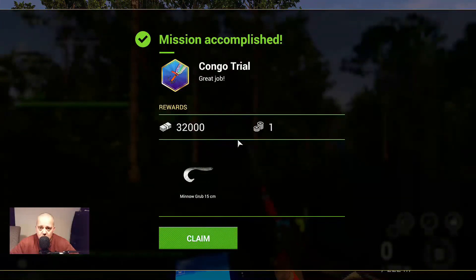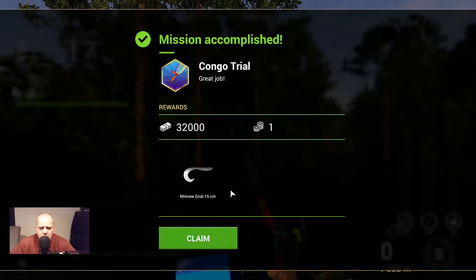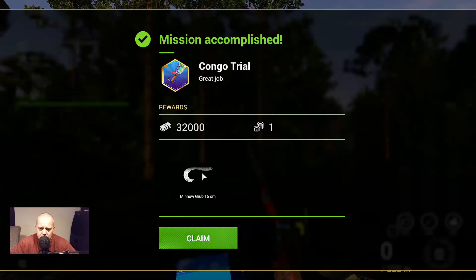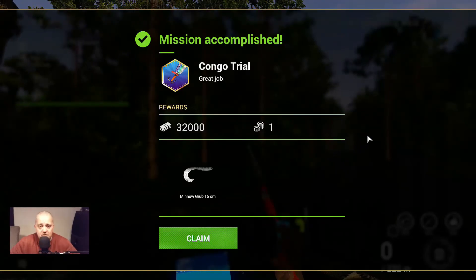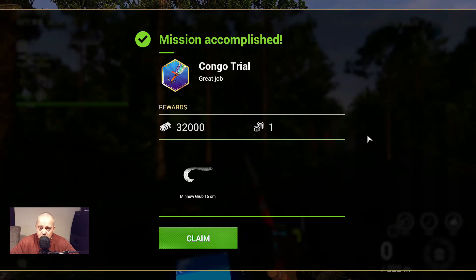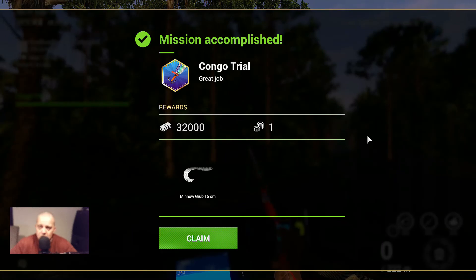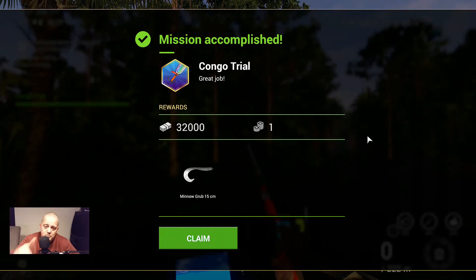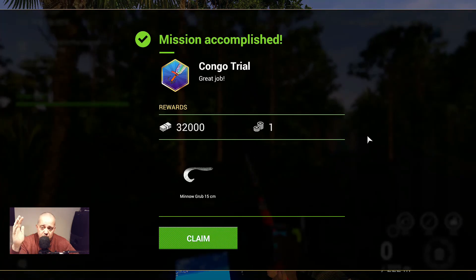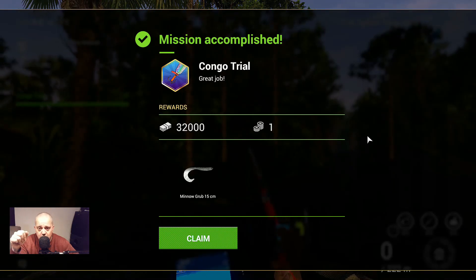Mission accomplished — Congo Trial, great job! 32,000 bucks, one coin, and a minnow grub 15 centimeters. I'll test that later — I think it's a nice one for Nile Perch, but we'll check. So guys, you saw this is not a very complicated mission to accomplish. You can do it — it took me maybe 30 minutes. I hope this video helps you find the fish and finish this mission. If you like this video, put a thumbs up, leave a comment, and don't forget the notification bell. If you want to support me, maybe subscribe to my channel — I really appreciate it and it's totally free. Thank you for watching!